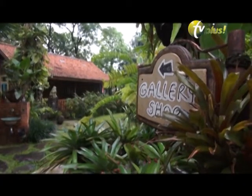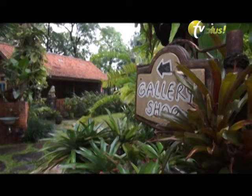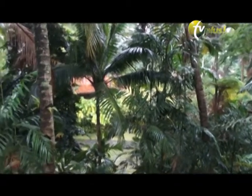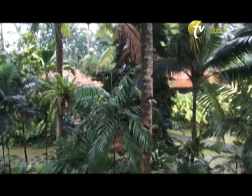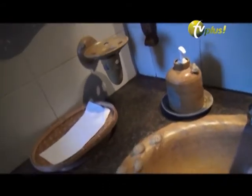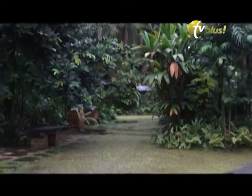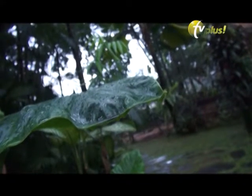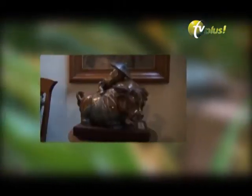Rumah panggung serta galeri atau showroom aneka keramik bisa dijumpai di tingkat pertama di area pintu masuk. Ada pula bangunan toilet yang sangat unik. Naik ke tingkat dua, terdapat rumah keramik. Di bangunan ini hampir semuanya bernuansa keramik.